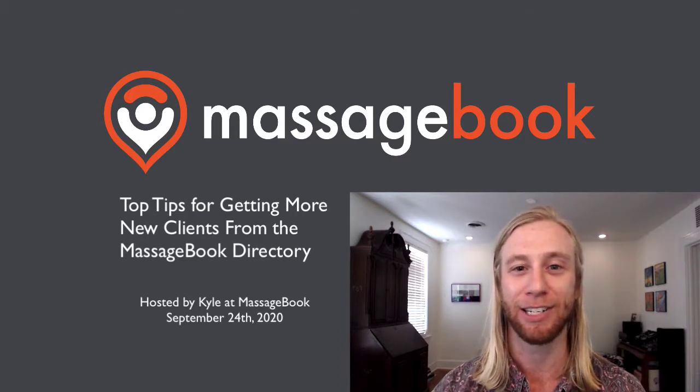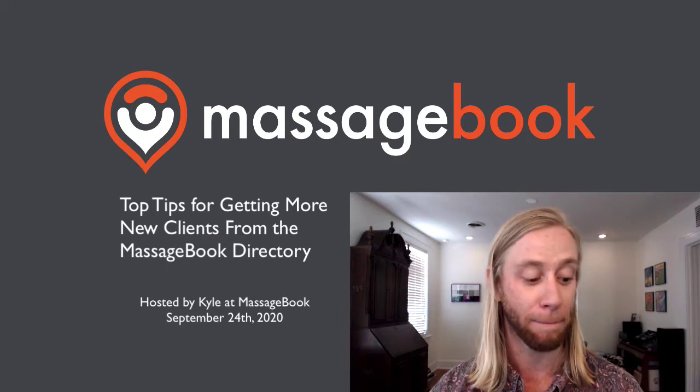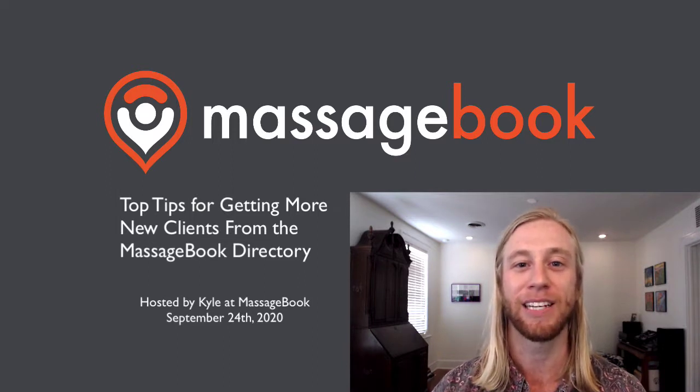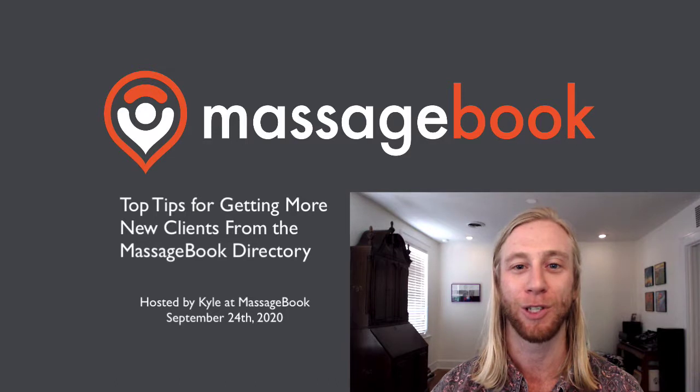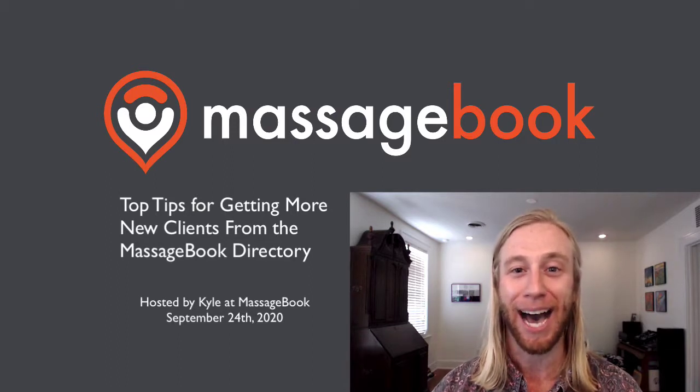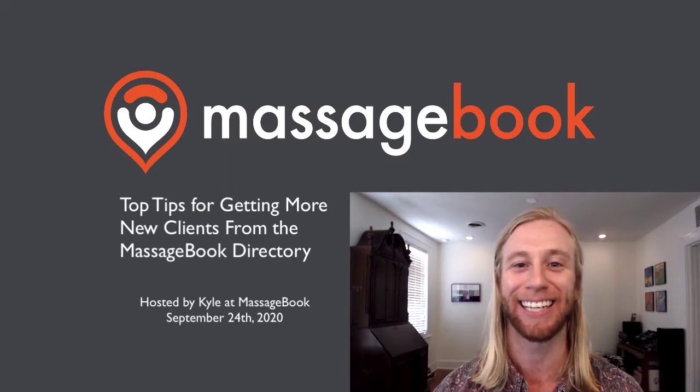We're going to try and keep this right around 20 minutes. But before we do, if you can't stick around, no worries — we're going to send a replay of this webinar to your email within the next 24 hours. So be on the lookout for that. If you're ready, I'm going to go ahead and disappear, hop into Massage Book, and we are going to get going.